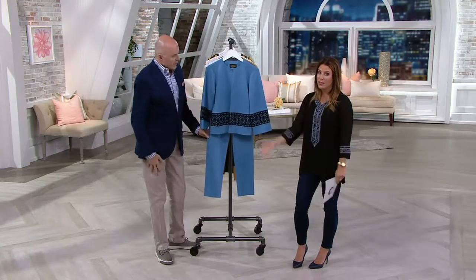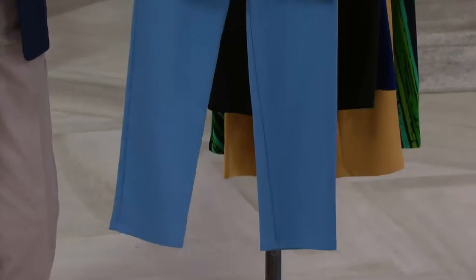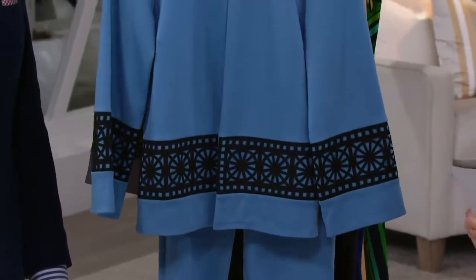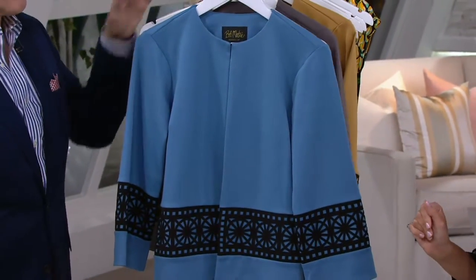Clearance price on this — you're getting this beautiful jacket home for under $40 on two easy payments of $19.96. If you're interested in an entire outfit, bam, there you go, you're totally done. You look like a million bucks, and you look like you spent a lot more than you did, because you're hitting it right here with the clearance prices.